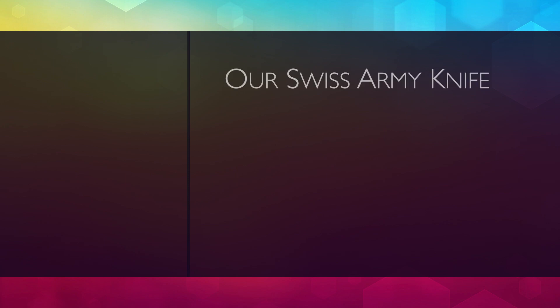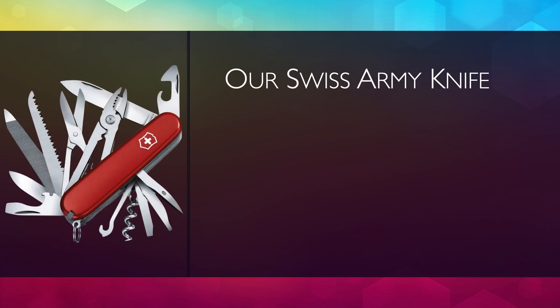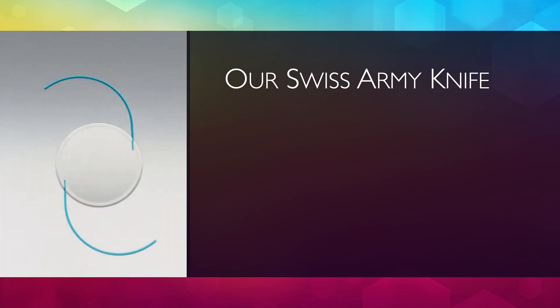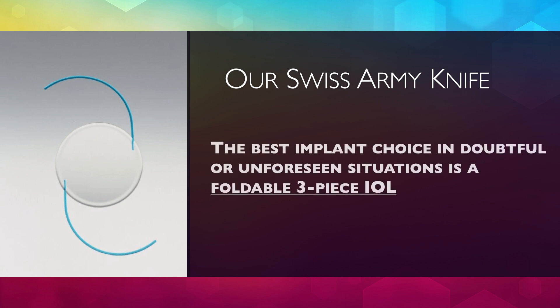We do have a Swiss Army knife in our armamentarium: the foldable three-piece IOL. It is the best choice in doubtful or unforeseen situations because it is compatible with most IOL fixation techniques. The surgeon should always have a foldable three-piece IOL available in inventory at all times.